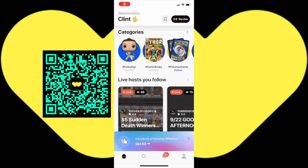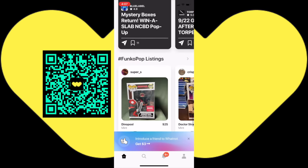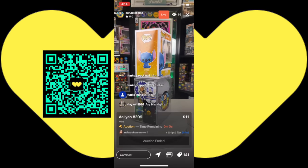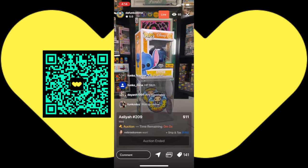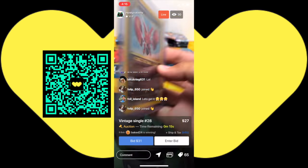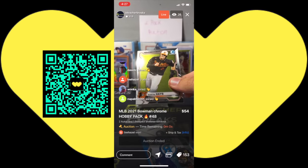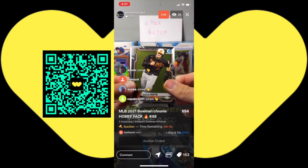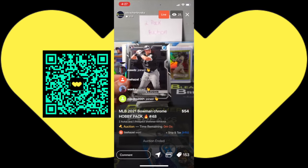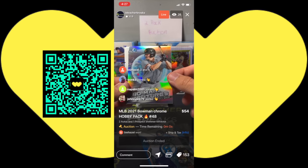This video was brought to you by the WhatNot app. Download the free WhatNot app today and participate in live auctions from your smart device. You can buy Funko Pops auction style, Silver Age and Golden Age comics, Pokemon cards, pack breaks, and box breaks. You can have sports cards ripped for you live that you purchase. Download the WhatNot app today and participate in live auctions.